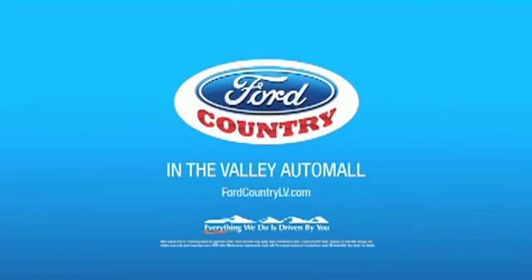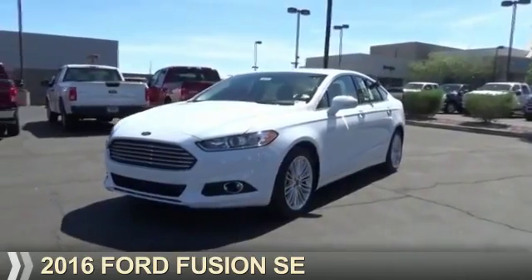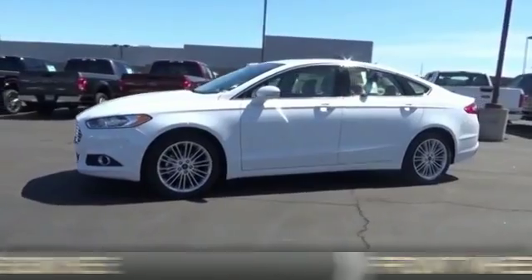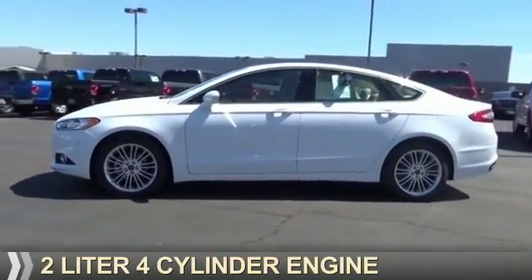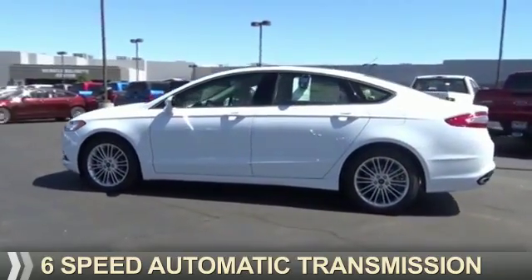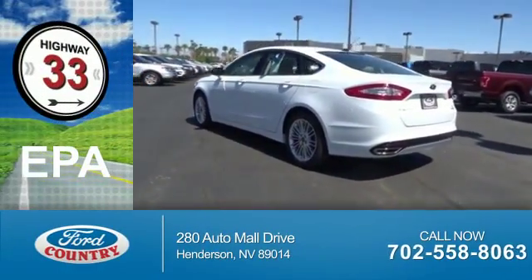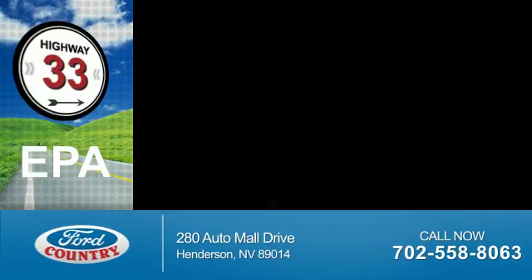Visit Ford Country in the Valley Auto Mall today. Presenting the 2016 Ford Fusion. It's powered by front-wheel drive, a 2-liter, 4-cylinder engine, and a 6-speed automatic transmission. Great fuel efficiency saves you money by requiring fewer trips to the gas station.